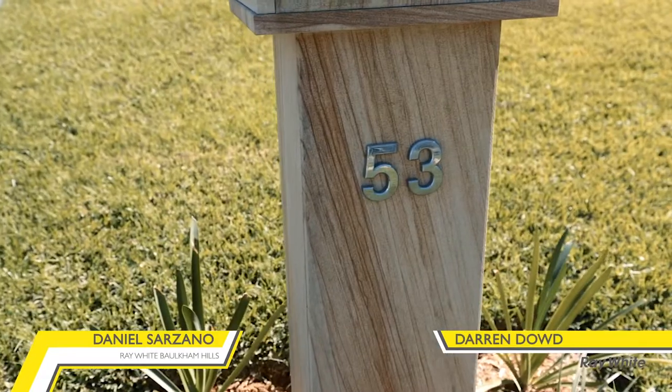Elevated with manicured gardens, this three bedroom property sits on the high side of the street. Welcome to number 53 Glanmire Road, Borkham Hills. My name is Daniel Cisano and I'm Darren Dowd, proudly representing Ray White Borkham Hills. Let's check it out.